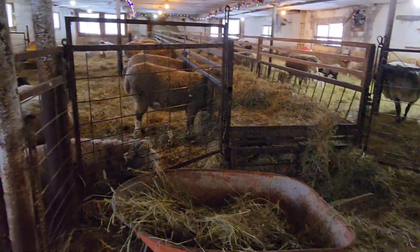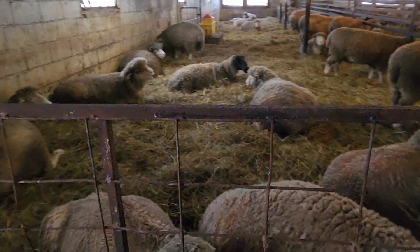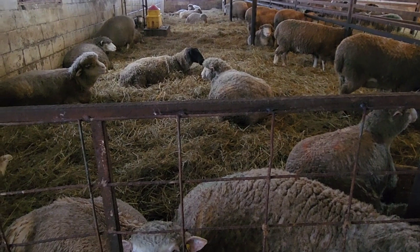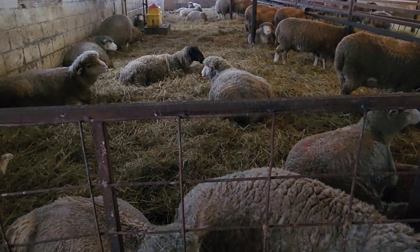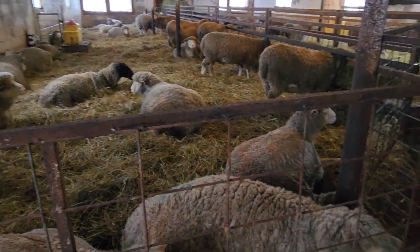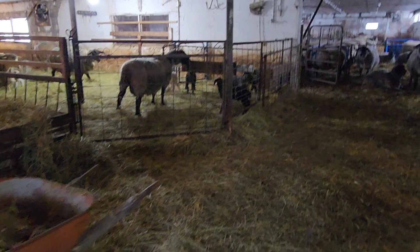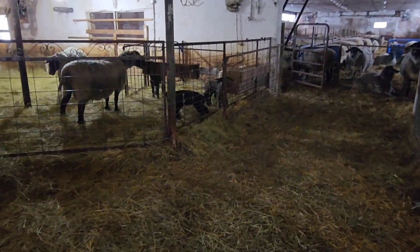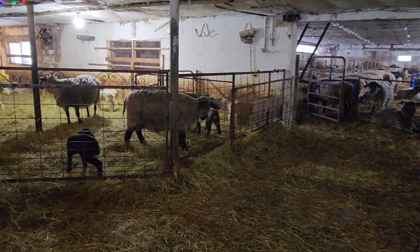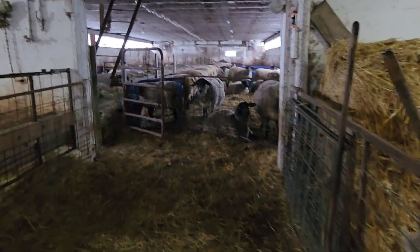As you can see, I'm back here. This is the group we're getting sheep lambs from right now — this is the leftover group. There are a lot of big girls in here, but nobody's lambing right now.